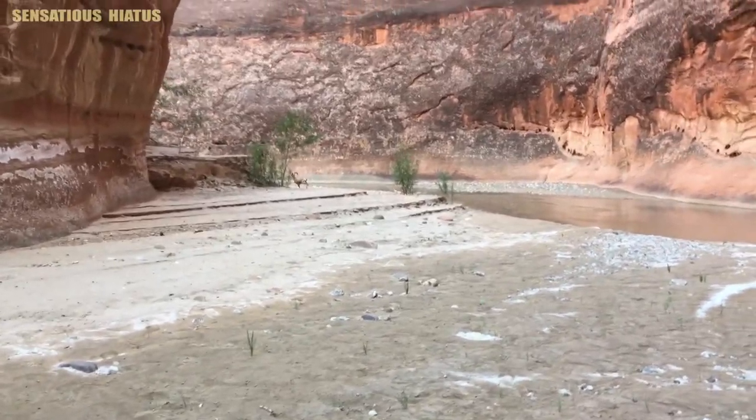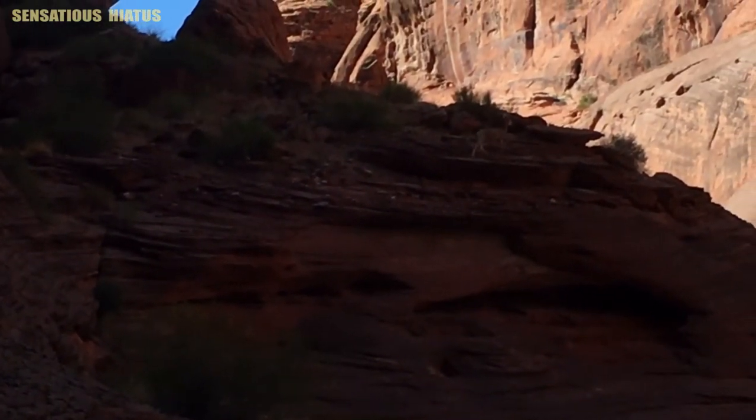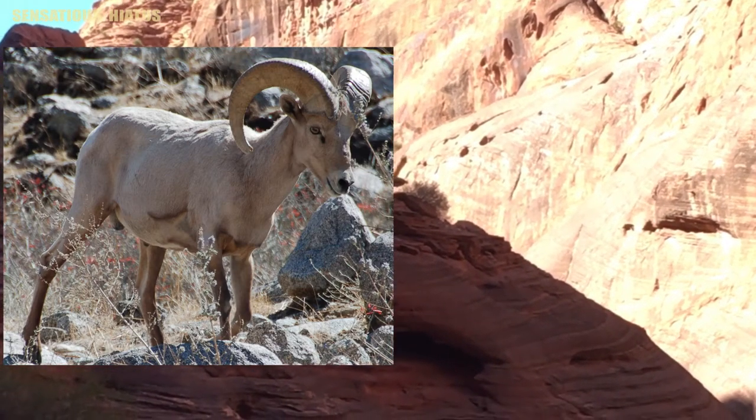Right here we saw a bighorn sheep, but it was gone so quickly — it wanted nothing to do with us. Here's a picture of one I found on the web. It's my first ever wild bighorn sheep encounter.